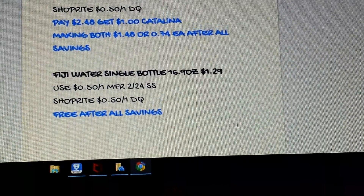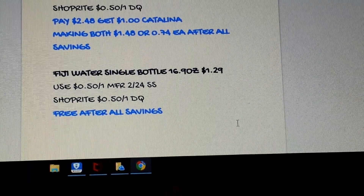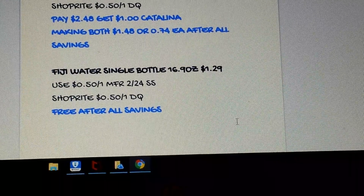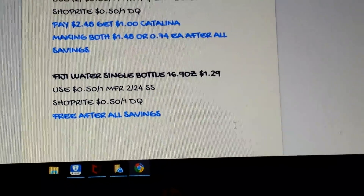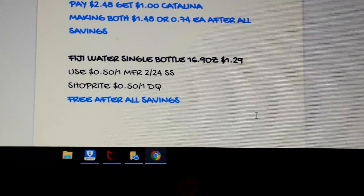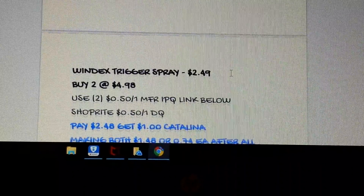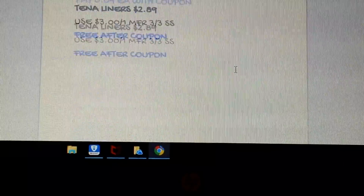Fiji Water: the 16.9-ounce is on sale for $1.29. We have a 50-cent coupon in the 2/22 SmartSource and a 50-cent digital, so you get it free. Why not? It's Fiji Water — it's super expensive, might as well get it while you're shopping.